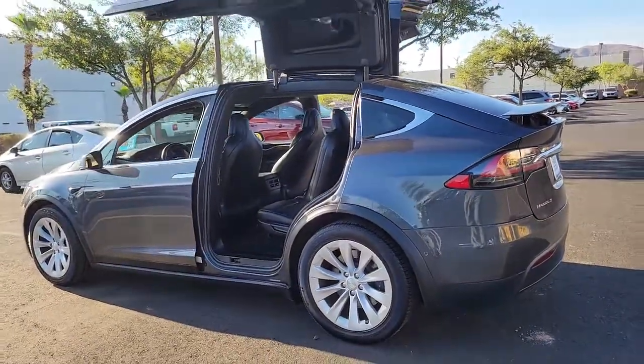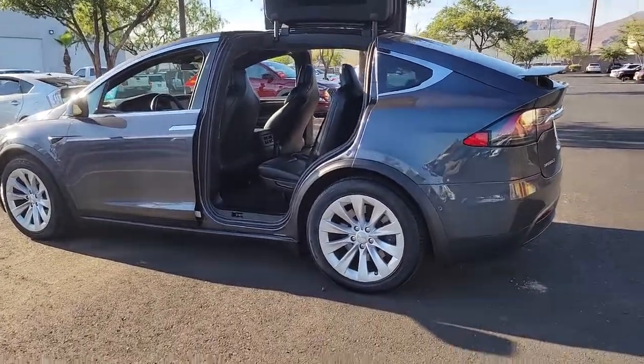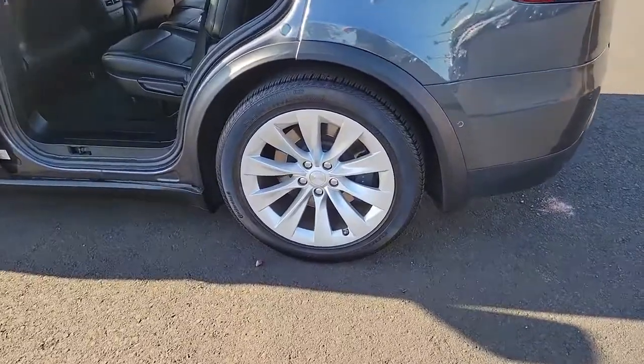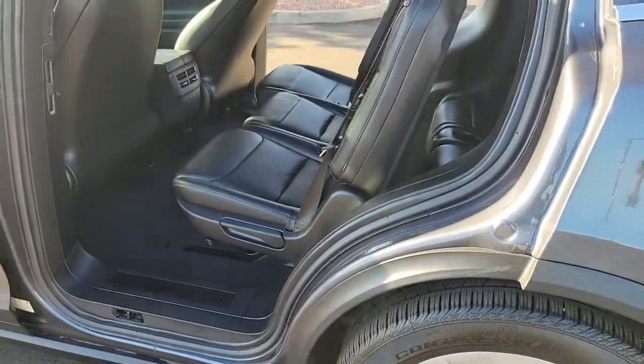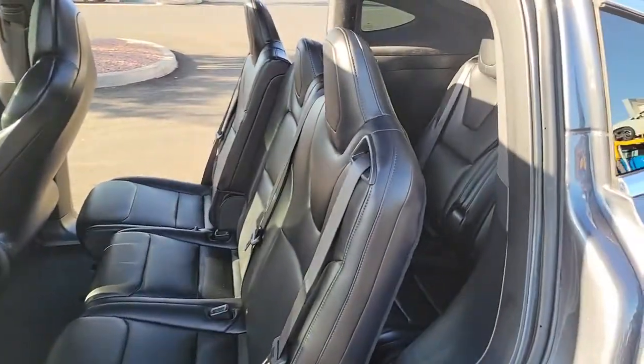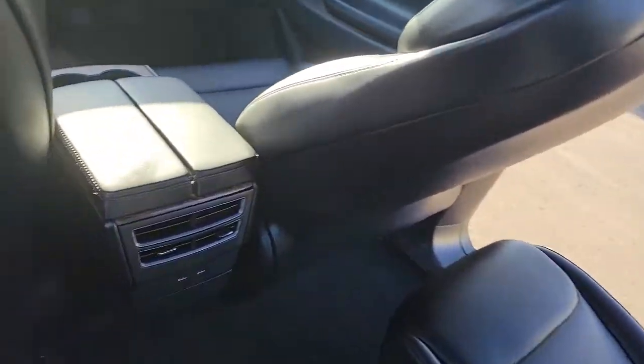The following are some of this vehicle's highlighted options: blind spot monitor, Wi-Fi hotspot, tire pressure monitoring system, universal garage door opener, smart device integration, and engine immobilizer. Clean, crisp, and comfortable — meet seriously high-tech in this earth-friendly Model X.